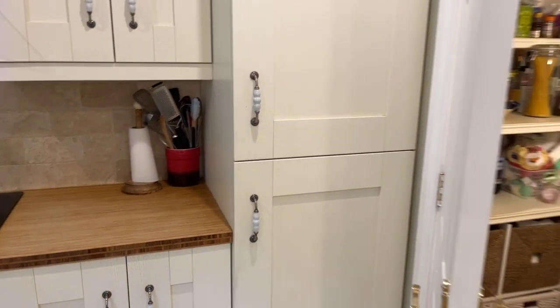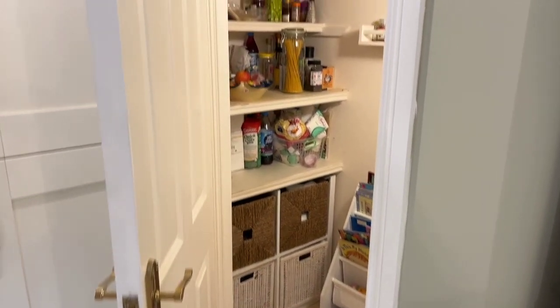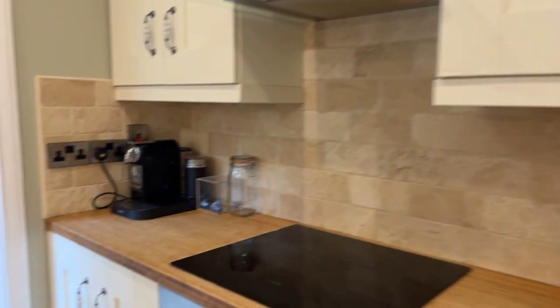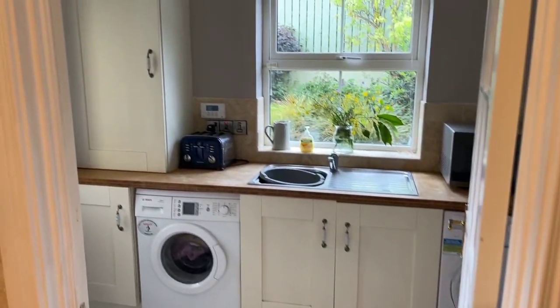And a fridge freezer here. We also have a very, very useful pantry as you can see, and last but not least down here, the all-essential utility room.